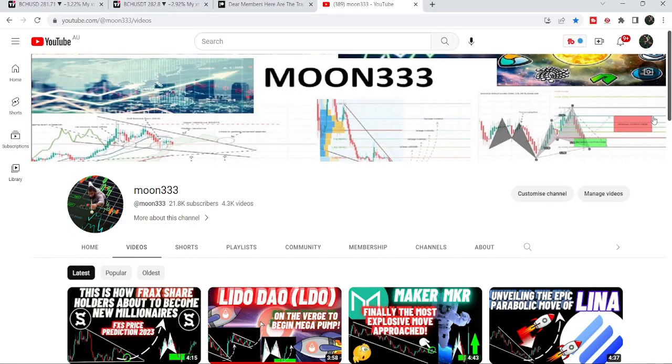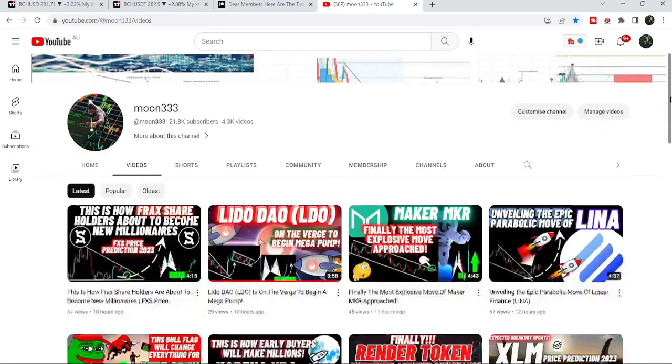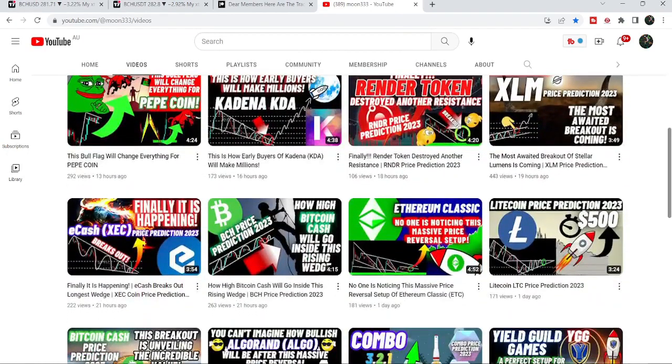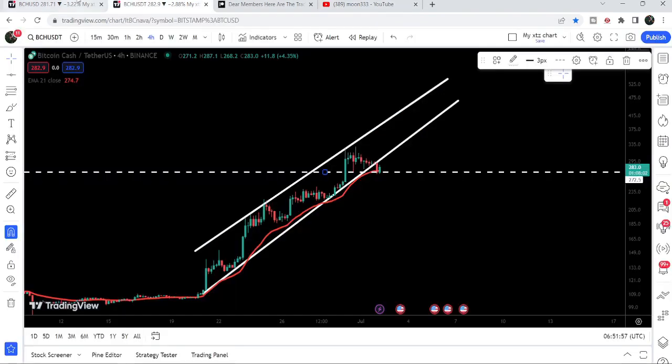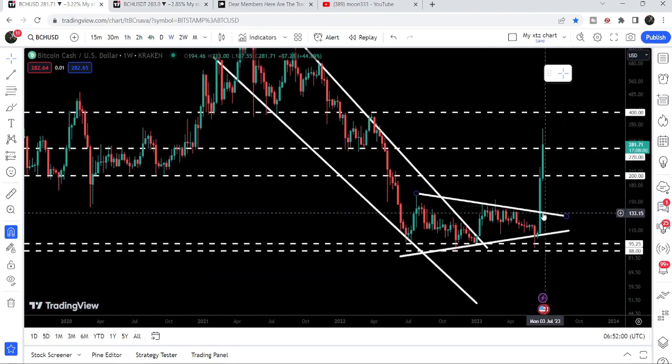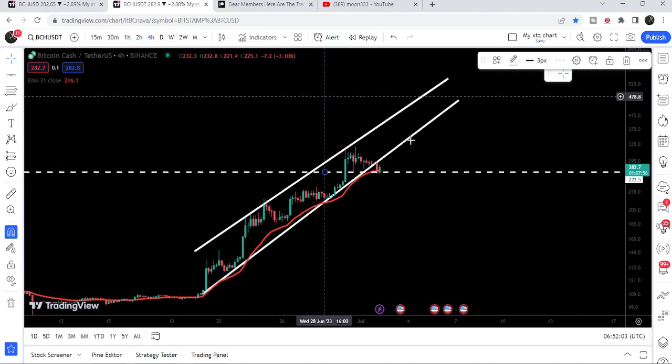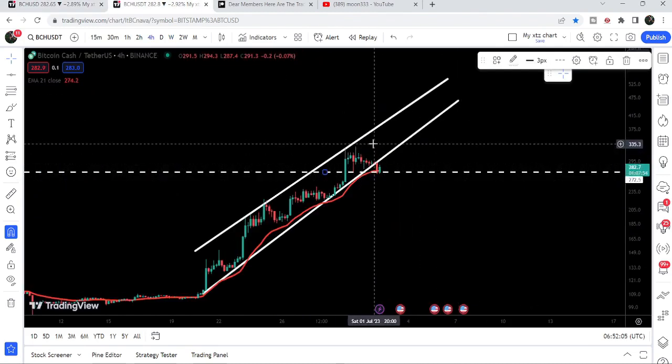Hey friends, this is Atipo here, welcome to a new update on Bitcoin Cash. In my earlier video I was showing you that Bitcoin Cash formed a rising wedge pattern — a bearish bias pattern — and I was telling you that if the price broke down, there could be a probability that price may retest the previous resistance of the big triangle as support. Unfortunately, we have now broken down the support of this rising wedge pattern.